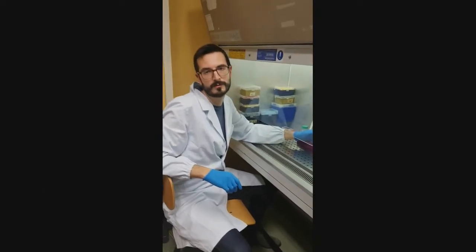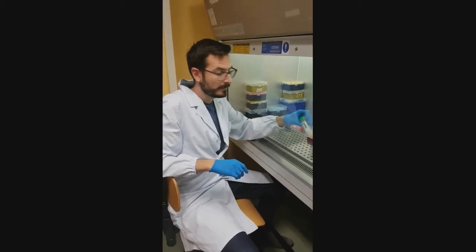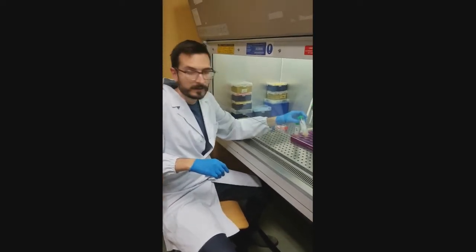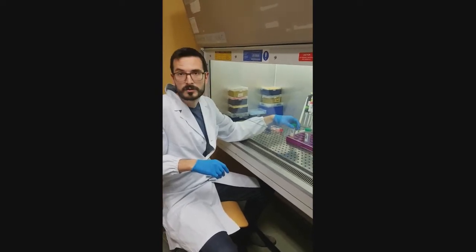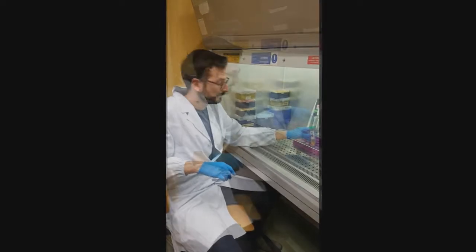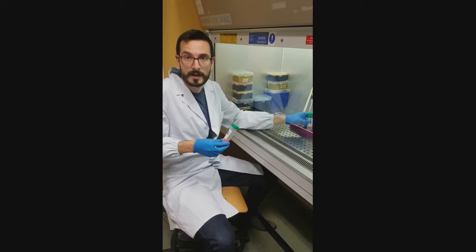This is Marco Viganò from the Galeazzo Orthopedic Institute. I was working with microfragmented adipose tissue. Have you ever heard of it? It is a convenient way to apply the potential of adipose tissue in degenerative disease. Did you ever think about what's the difference between lipoaspirate and microfragments?